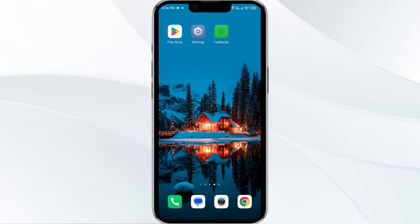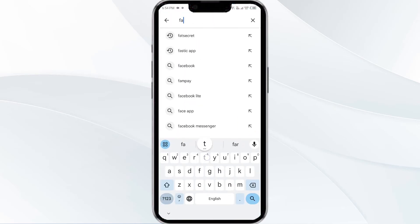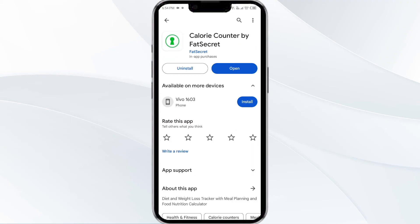To do this, head to the Play Store and search for the FatSecret app. Select the app — if an update is available, you will see an Update button next to the app. Tap on it to update the app to the latest version, then launch the app again.